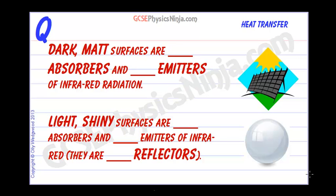When it comes to emitting or absorbing infrared radiation, the surface is really important. In particular, dark matte surfaces are good absorbers and good emitters of infrared radiation.